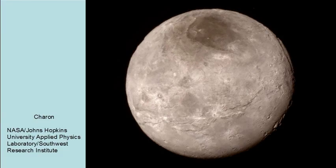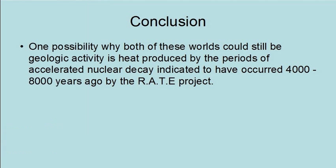Both Pluto and Charon are consistent with youth rather than being billions of years old. One possibility for why these worlds could still be geologically active is heat produced by the period of accelerated nuclear decay indicated to have occurred 4,000 to 8,000 years ago by the RATE Project.